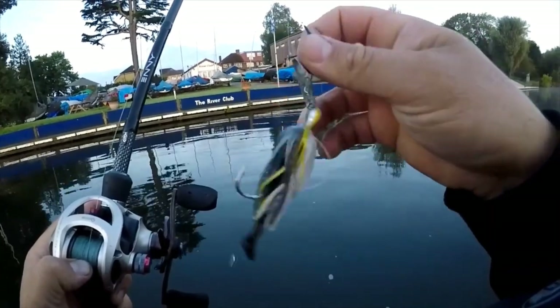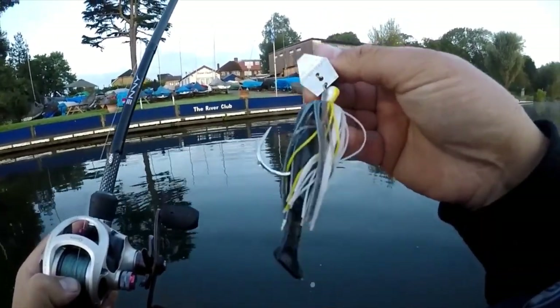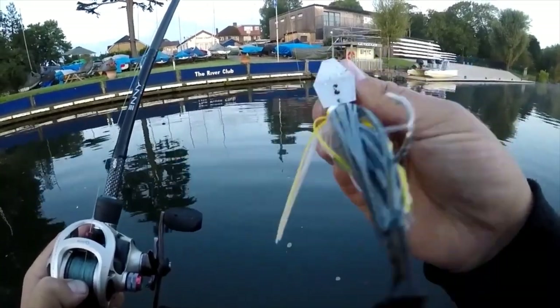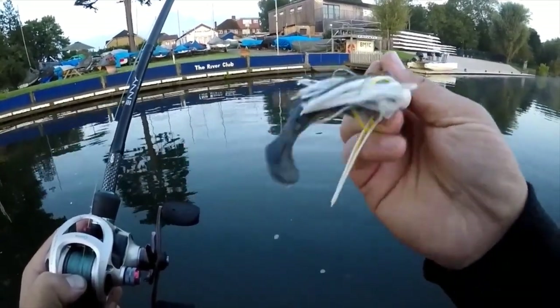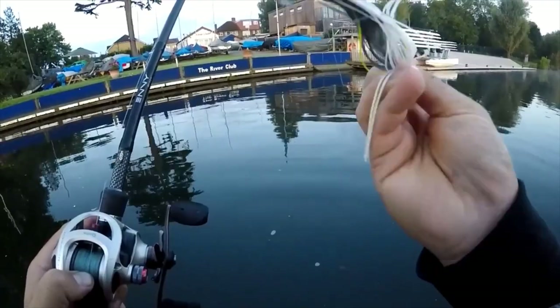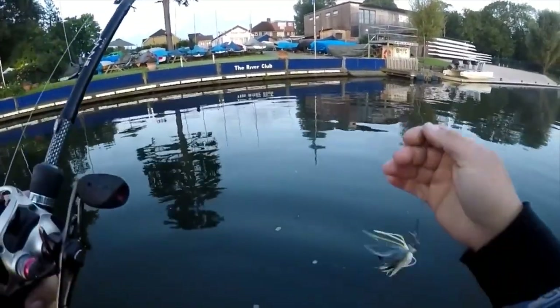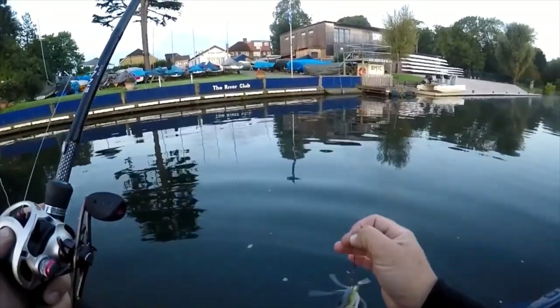Z-Man Chatterbait Elite — I'm checking the Foxy Shad, Sexy Shad, got a Z-Man trailer on there, scented pogey, two 40lb wire trace.